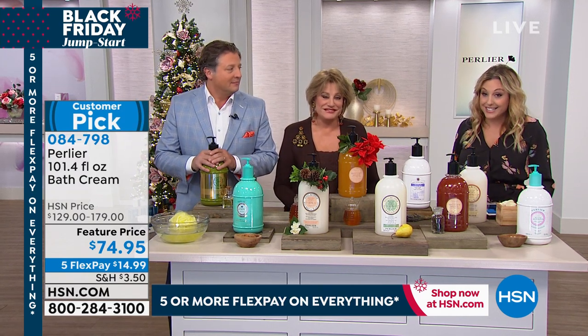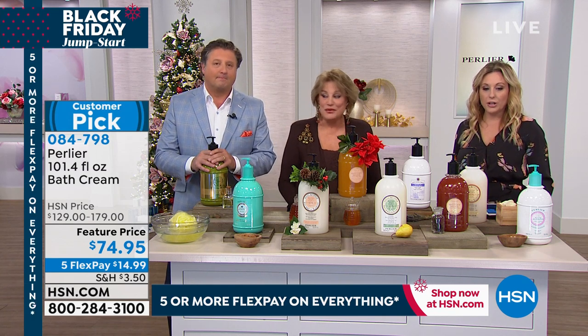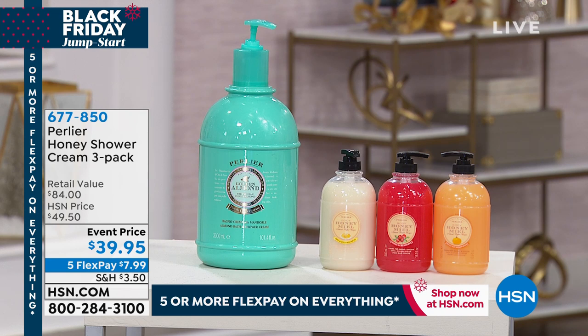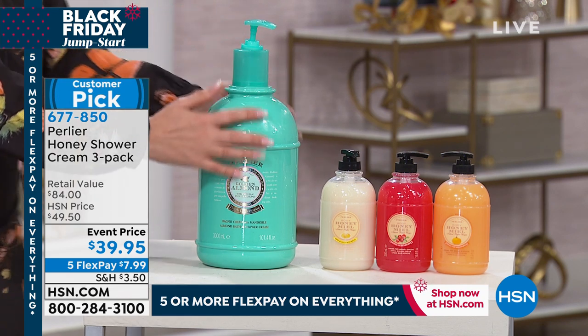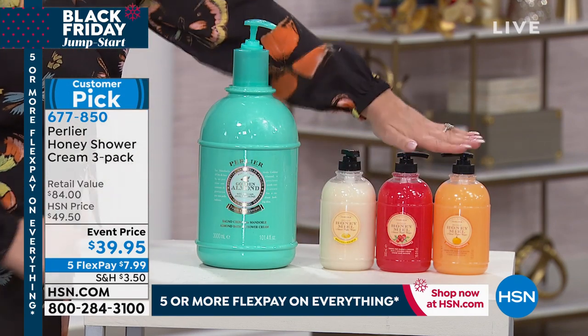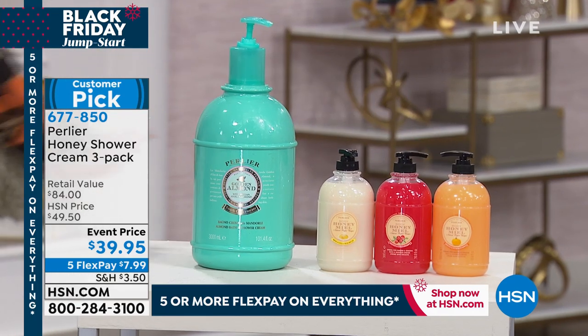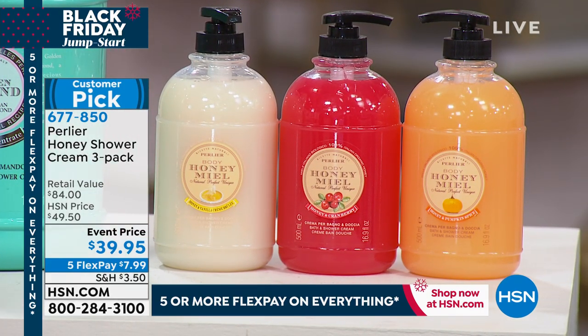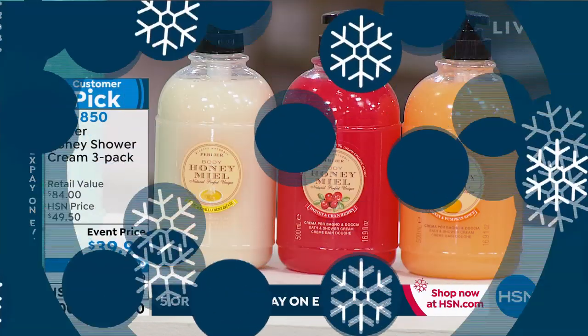We're going to continue on with a peek at the trio coming up later. We're launching our new honey pumpkin, honey and crème brûlée, and the middle one we only bring during the holiday season — honey and cranberry, a customer pick on HSN.com. We're also showing you the size of what we just presented compared to the trio: those are double sizes and you're getting all three, which is like six of the regular size.